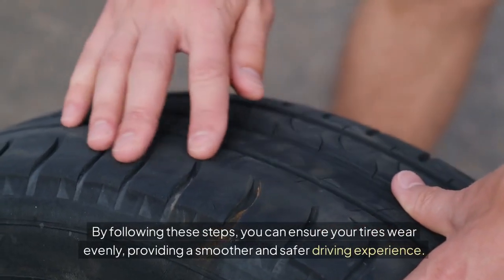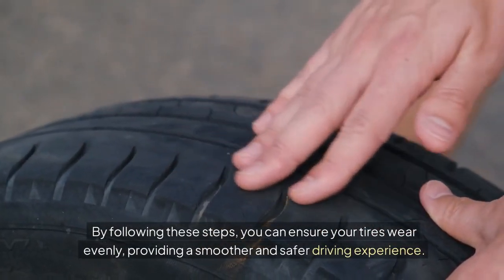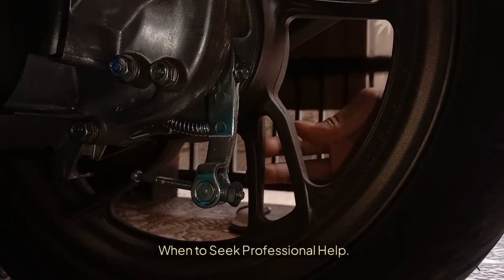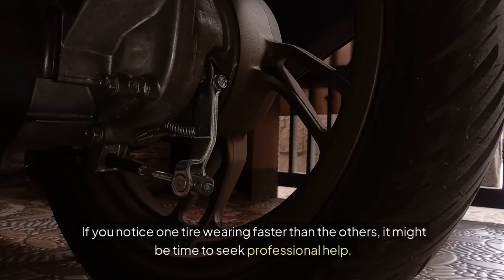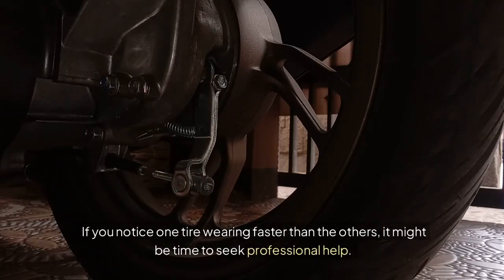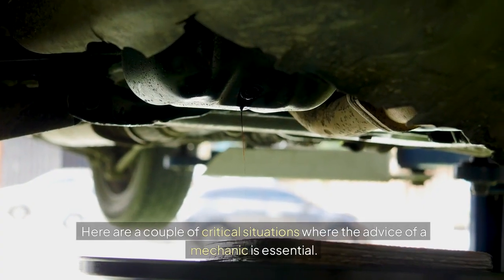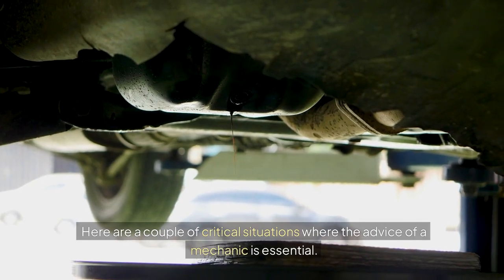Regularly checking and maintaining the correct tire pressure can prevent uneven wear and improve the lifespan of your tires. By following these steps, you can ensure your tires wear evenly, providing a smoother and safer driving experience. If you notice one tire wearing faster than the others, it might be time to seek professional help. Here are a couple of critical situations where the advice of a mechanic is essential.